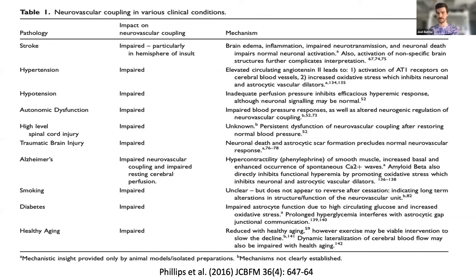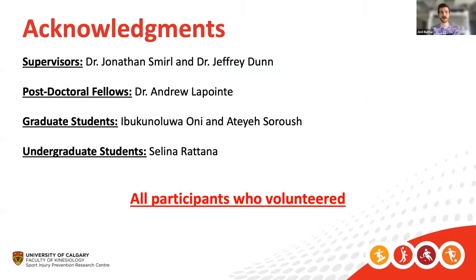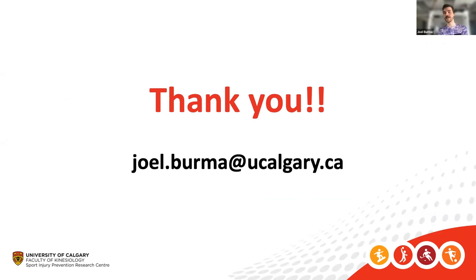I'd like to give a big shout out to all my supervisors, postdocs, graduate students, and undergrads who helped with this process — can't thank them enough. My email is up there if you have any comments or questions. I know this multimodal neuroimaging approach may not be entirely what you were expecting, but hopefully you took something away you can implement. Feel free to reach out — I'm happy to accept all critiques, recommendations, and suggestions on how I can improve what I'm doing. Thank you so much for having me.